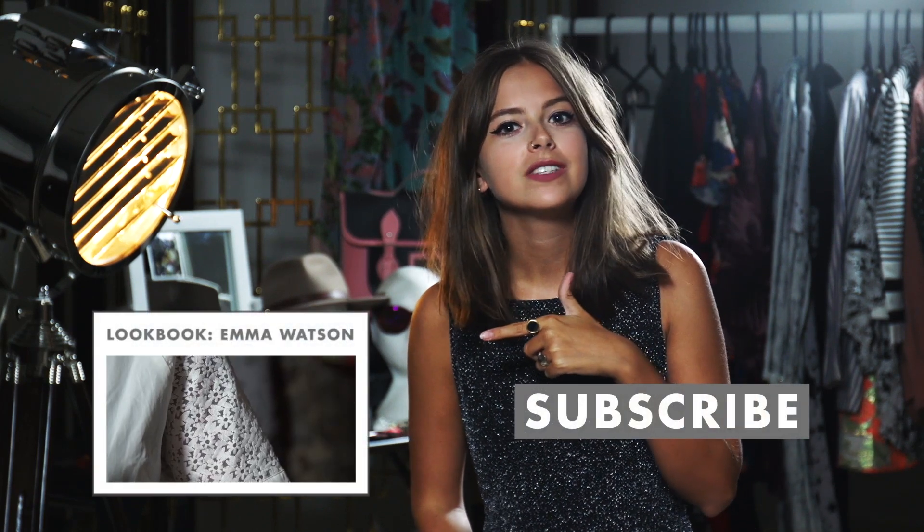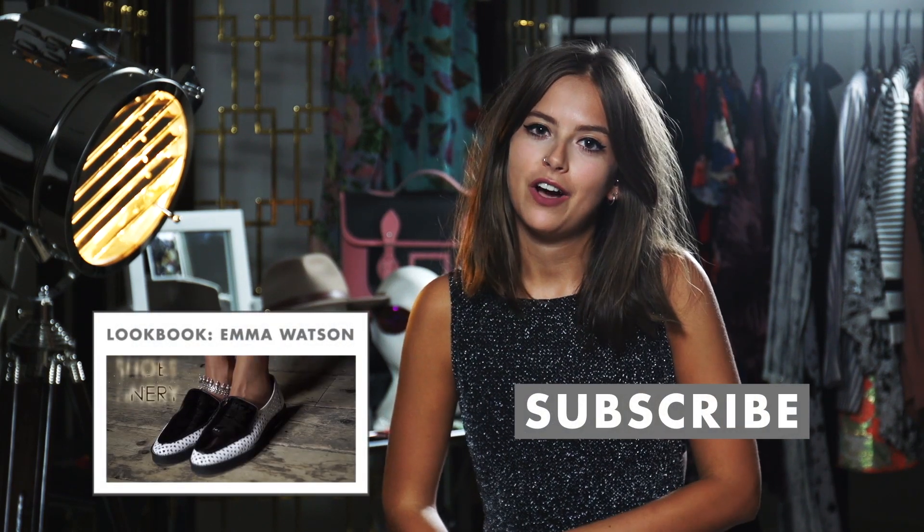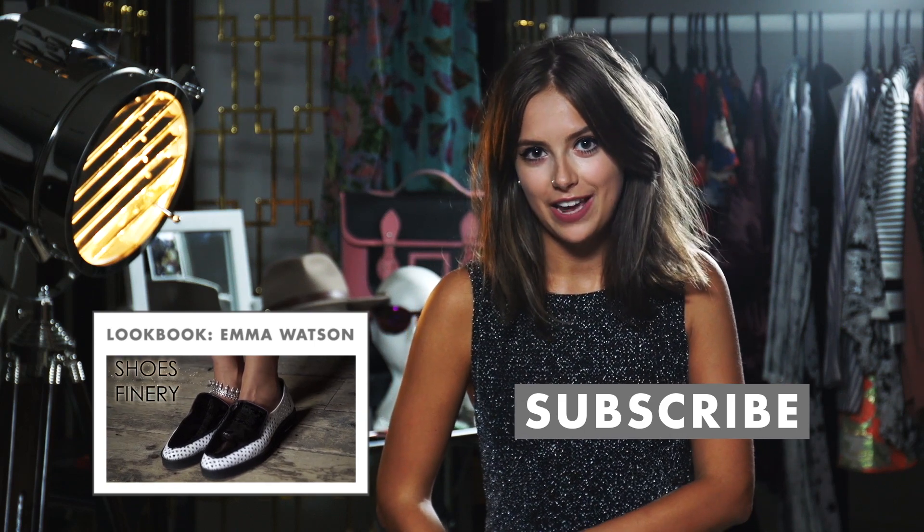Thank you for watching my Cara Delevingne inspired look book. I hope you try out some of her looks at home. Click here for more videos and don't forget to subscribe to Icon — I will see you in my next video. Bye!